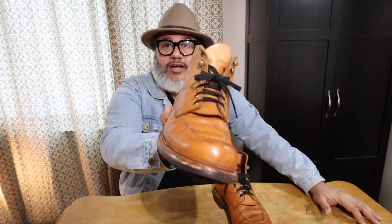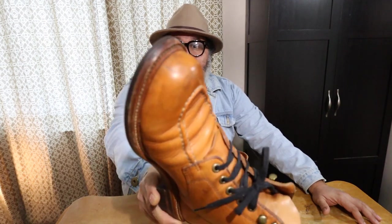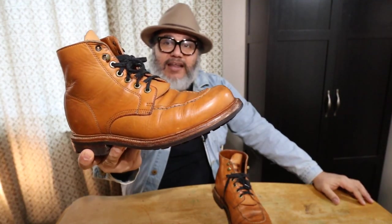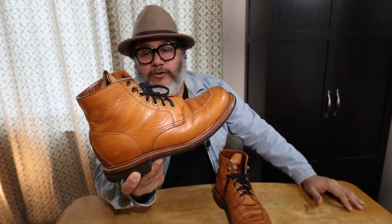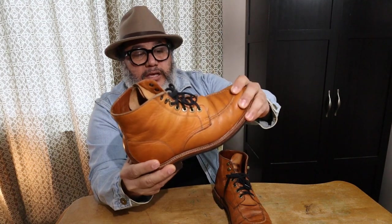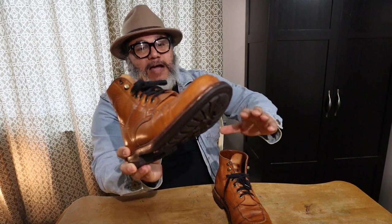That was four months ago, and since then you can see how the leather has been changing. These boots are made with excess tan leather from the Horween Tannery in Chicago. It is a vegetable tan leather — very soft, very supple, very workable — which makes for a great, comfortable boot.